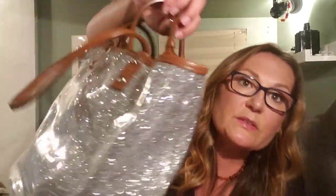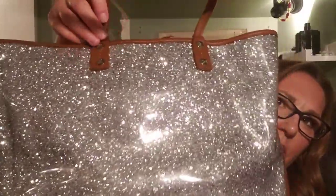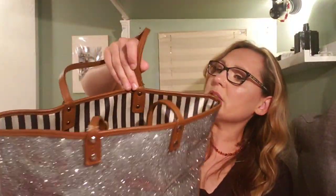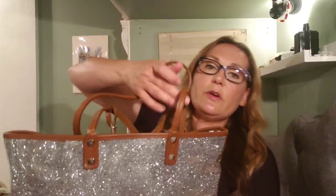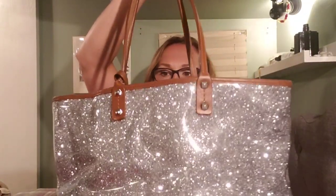I just noticed this strap is actually ripping — you could have it repaired by a cobbler. So it will be for sale for considerably less than I was going to sell it for. The rest of the bag is structurally okay, and other than that one strap and some superficial scrapes on the plastic — it's plastic with glitter underneath — it's in great condition.